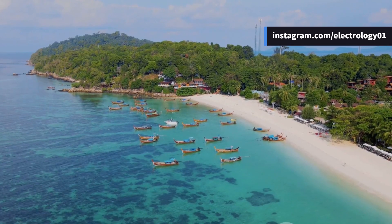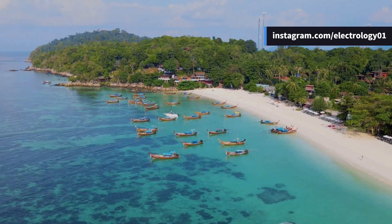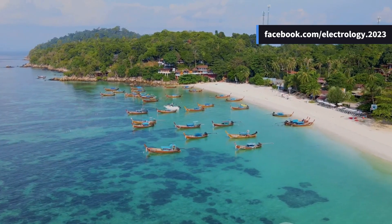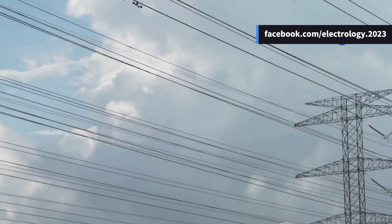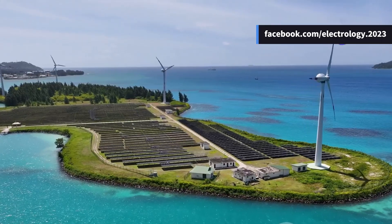But beyond its serene beaches lies a unique challenge: how do these islands manage their electricity grid while being isolated from the Indian mainland? Let's dive deep into the Andaman electricity grid — explore how power reaches its consumers, the challenges faced, and the innovative solutions implemented.